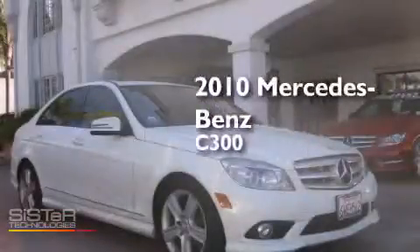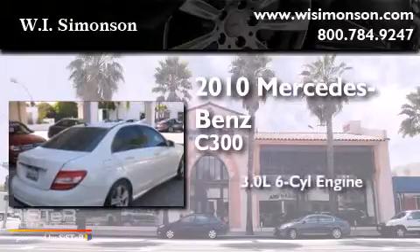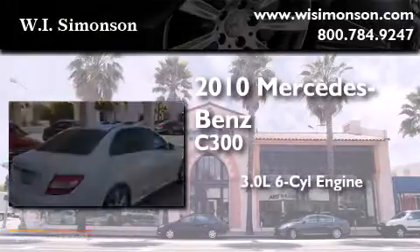This is a 2010 Mercedes-Benz C300. It features a 3.0 liter six-cylinder engine and an automatic transmission.